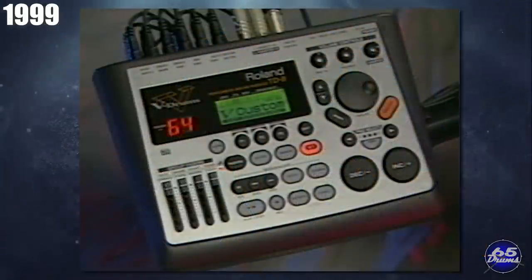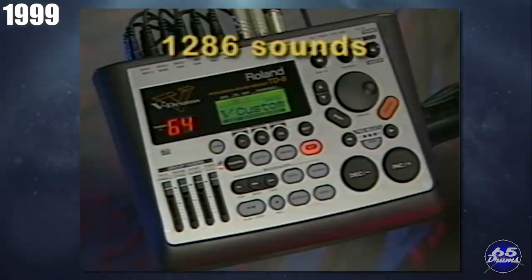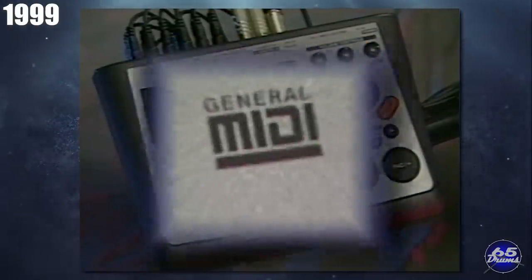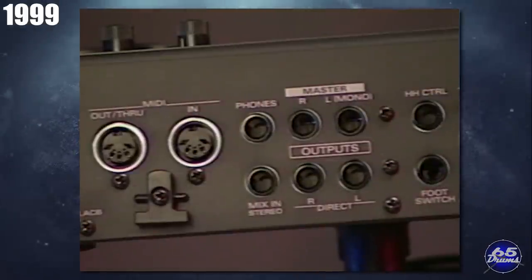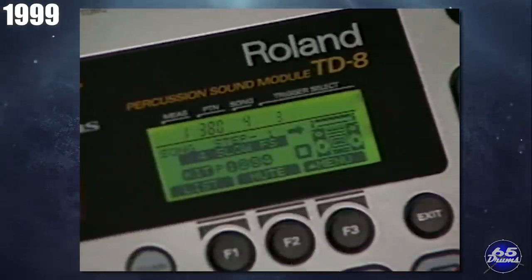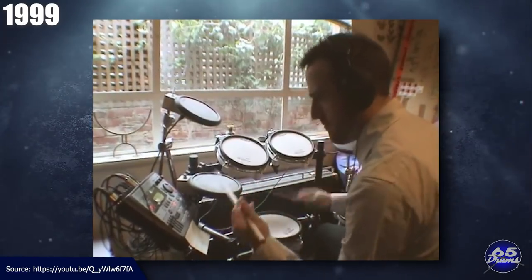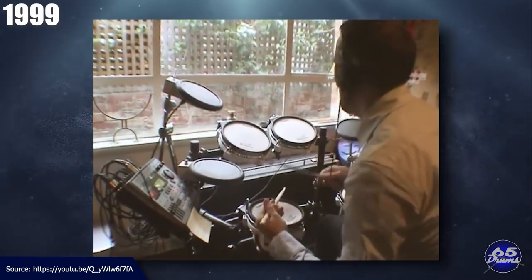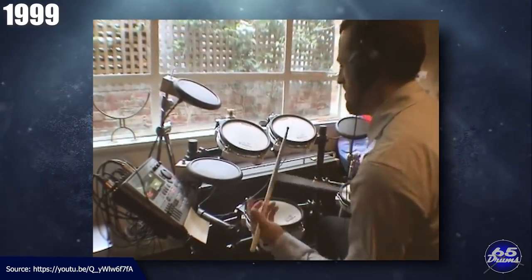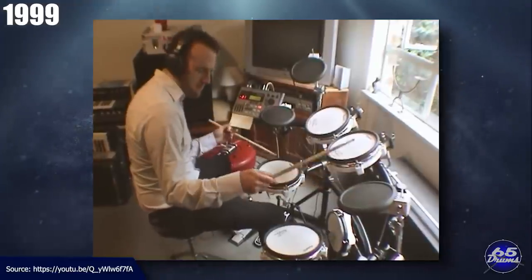Roland released the TD-8 module, the KD-80 kick drum, and the PD-80 pads. The Roland TD-8 module brought many of the editing features the TD-10 had, and actually had more sounds than the TD-10 — 1,286 versus 700. This whole thing of including fewer sounds in the flagship drum module is something Roland keeps doing; for example, the TD-27 module has more sounds than the TD-50. The resulting drum set went under a bunch of different names — the V Custom Set at NAMM, then later the TD-8KV or the V Stage Set. It sold for about $2,700 at music stores in the United States.